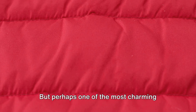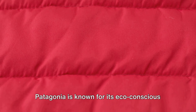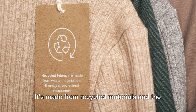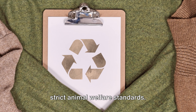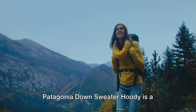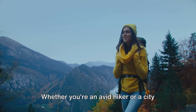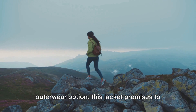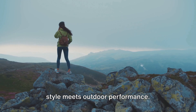Perhaps one of the most charming aspects of the Patagonia Down Sweater Hoodie is its commitment to sustainability. Patagonia is known for its eco-conscious approach, and this jacket is no exception — it's made from recycled materials and the down is traceable, ensuring it meets strict animal welfare standards. For those seeking a down jacket that marries style with performance, the Patagonia Down Sweater Hoodie is a compelling choice, where style meets outdoor performance.